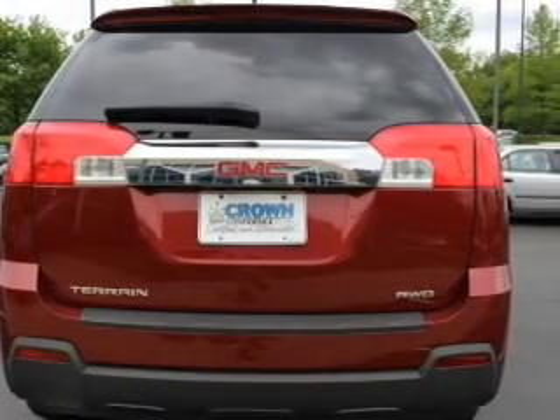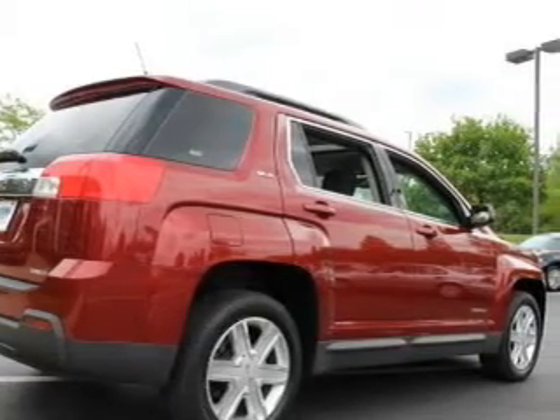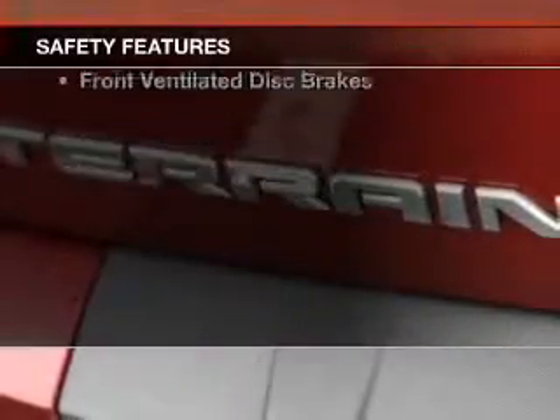A premium sound system, aluminum rims, auto-dimming mirrors, and automatic climate control.